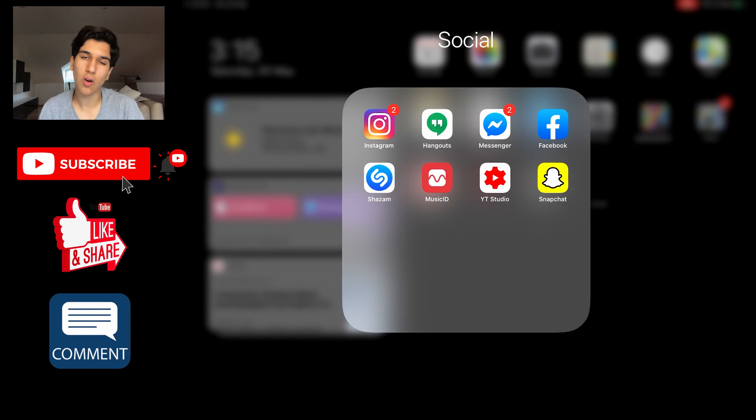Let's start with the Social folder — these are all my social networking applications. You've got Instagram, Hangouts, Messenger, Facebook. Shazam and Music ID aren't really social networking applications, but I consider them social apps. I've also got YouTube Studio to let me know whether you guys post any new comments — if you put a comment down below, it'll display a notification on my YouTube Studio and I will reply to you. And I've also got Snapchat.